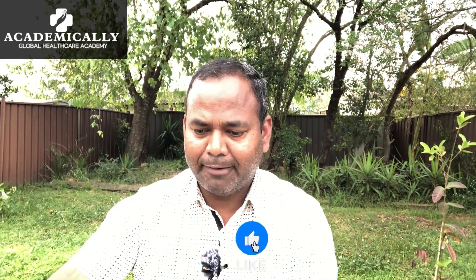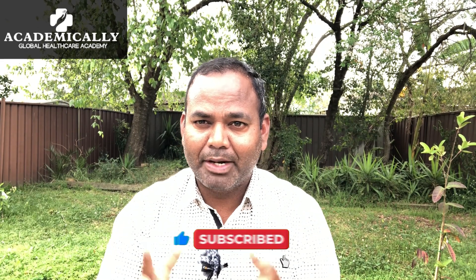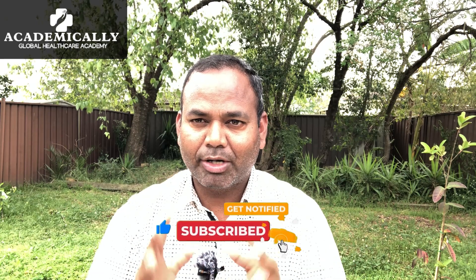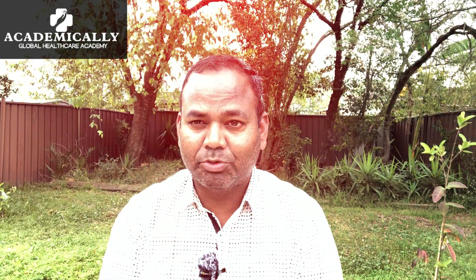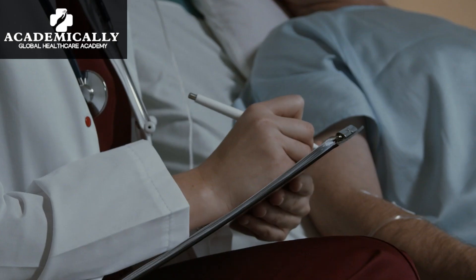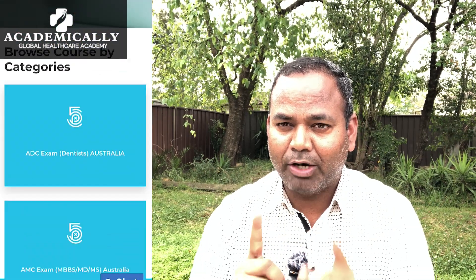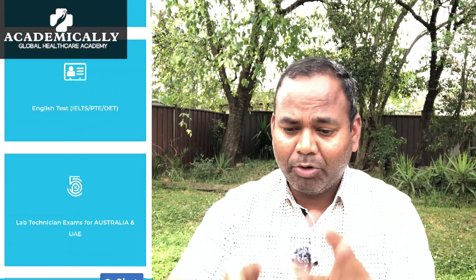I'm going to discuss the whole process regarding this course. If you are new to my channel, please like and subscribe. I am Dr. Kramez, a pharmacist and lecturer in Australia. We always make content for you if you are looking to migrate to Australia. We also help you to complete your A to Z registration process whether you are a medical doctor, pharmacist, nurse, lab technician, physiotherapist, optometrist, or any healthcare professional — we provide all the assistance including coaching from Australia so you can pass academically.